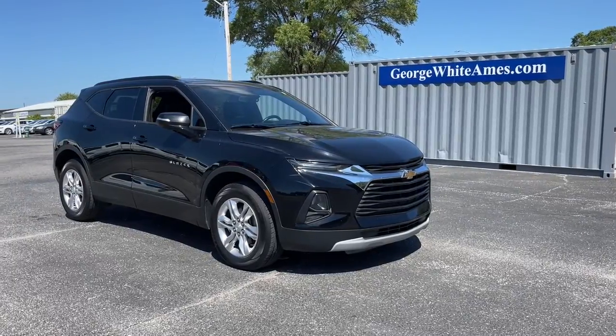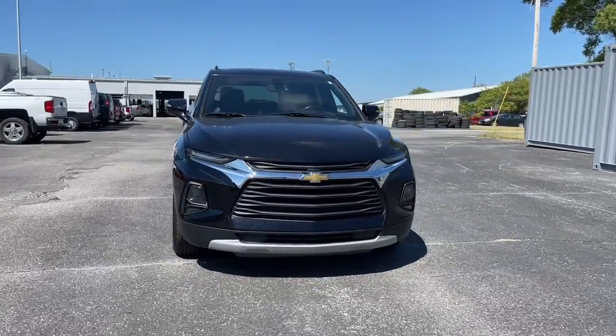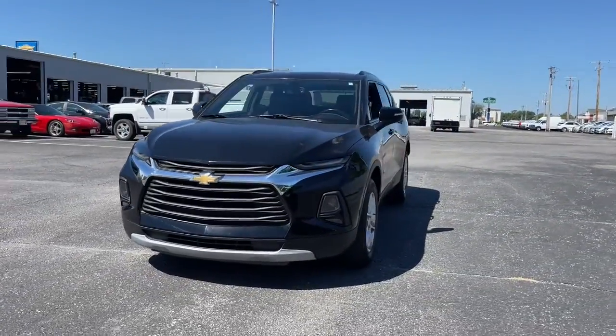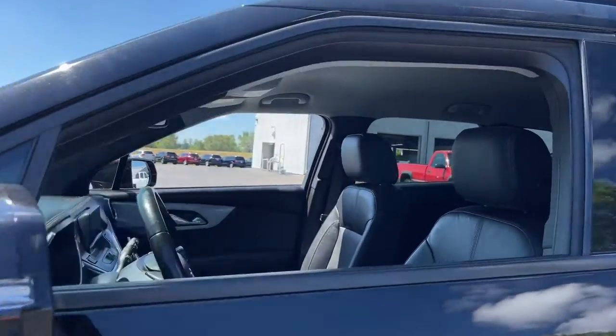You just found the 2020 Chevrolet Blazer. With less than 50,000 miles on the odometer, this vehicle provides excellent value. Make the most of every drive when you travel in modern style and comfort.